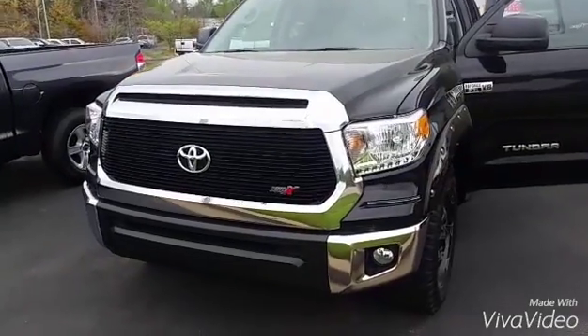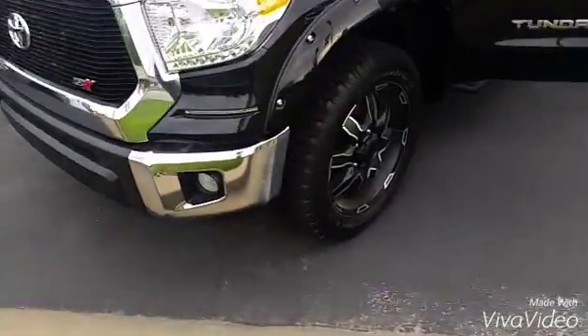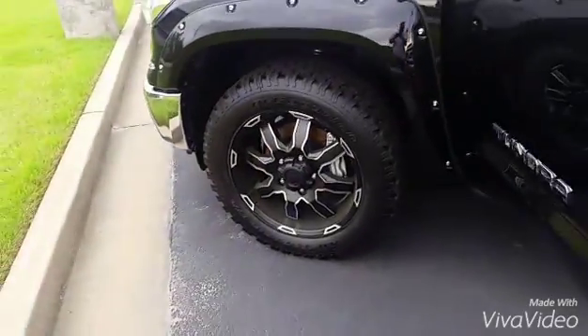This is Brent with Grange Toyota, sending you a quick video of the 2016 Tundra XSP-X that you inquired about. Here is the 16 Tundra XSP-X, with your XSP-X wheels and tires right there.